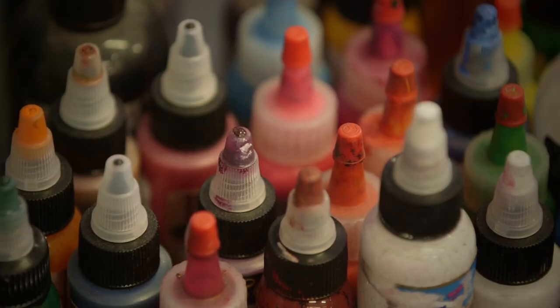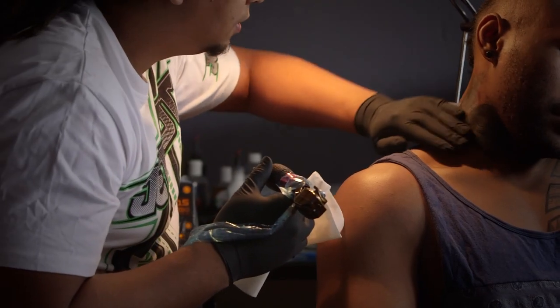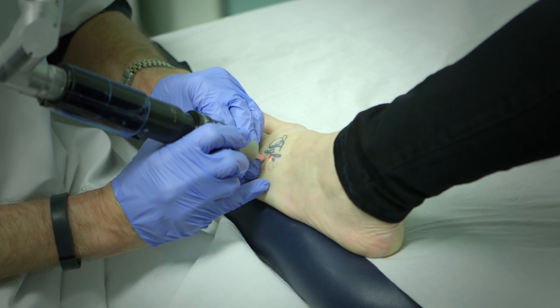A tattoo is balls of ink injected into the superficial layers of the skin. These balls of ink are captured by immune cells, but they're too big for those immune cells to digest and carry away, so they get stuck in the skin inside immune cells called macrophages. The laser shoots a beam of energy of a specific wavelength that targets that pigment, exploding it into smaller particles that can now be captured by macrophages and carried away in the bloodstream and excreted.